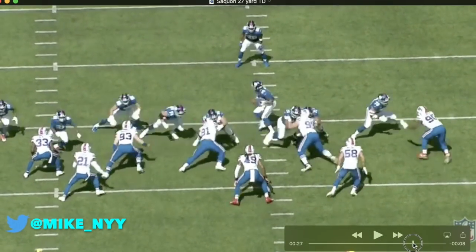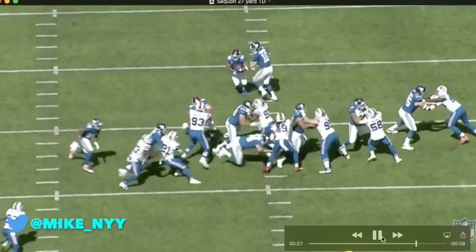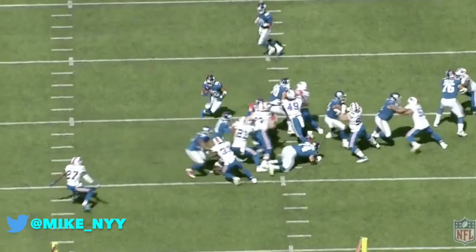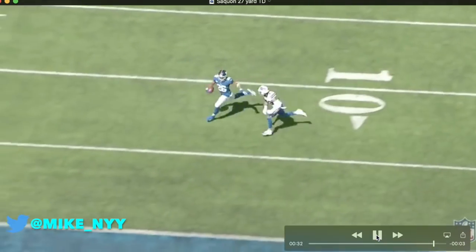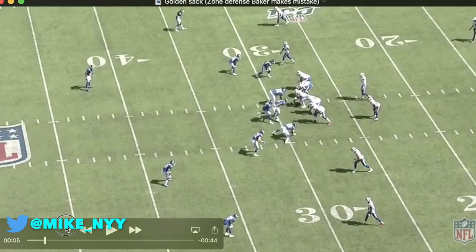You can see it better from this angle. The two receivers on the edge — watch what they do. Great job by them — they create this hole. Barkley can either bounce outside and probably get a touchdown, or go inside. I figured he would go outside, but he decided to go inside, trusted his ability, and it worked. He beats the safety and the Giants went up 7-0 after this play.